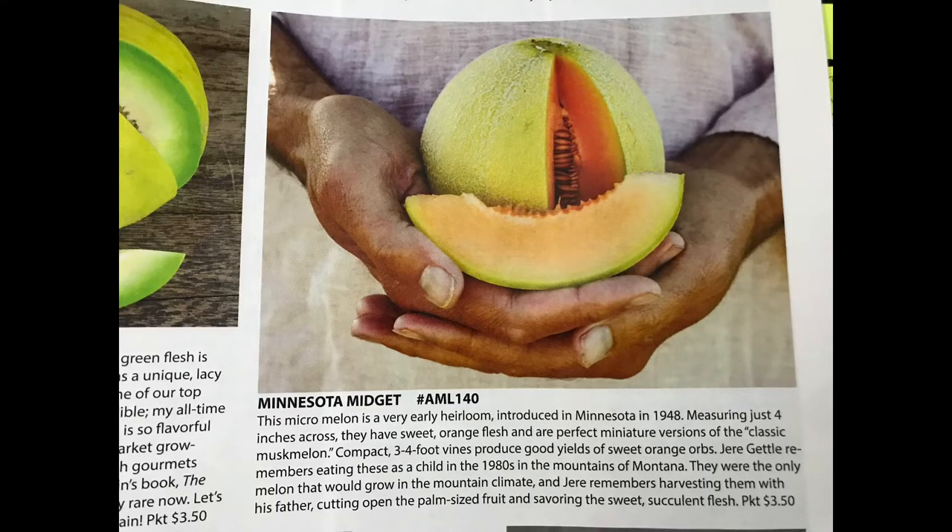Next we have the Minnesota Midget Melon. And although I don't love the name, I do love that this petite melon only shoots vines up to 3 or 4 feet in length, making it an excellent option for anyone with limited space.